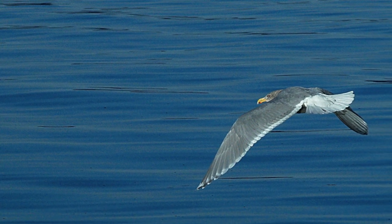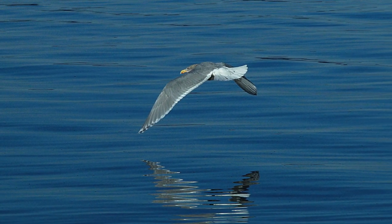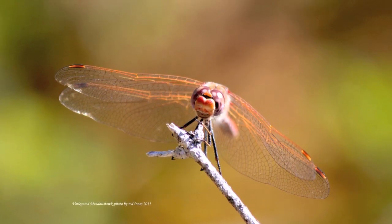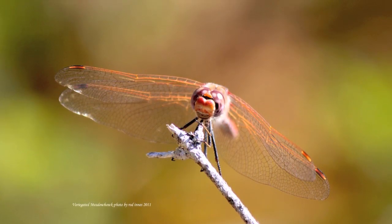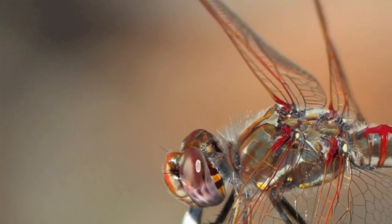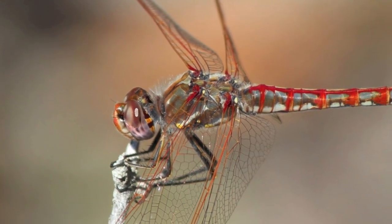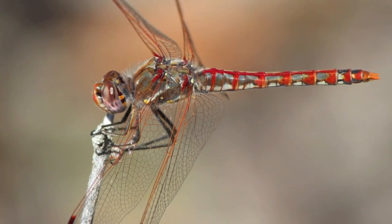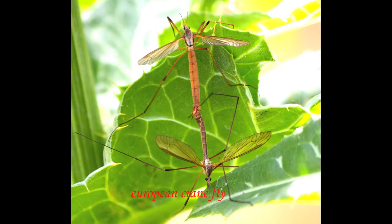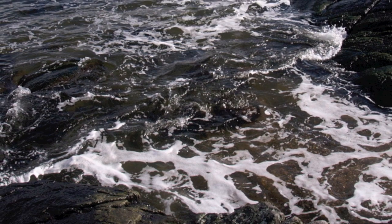This is a glaucous-winged gull skimming along over the water. This is a variegated meadowhawk dragonfly filmed on Scout Mountain — they're extremely beautiful, found around ponds and streams. This is a crane fly, first accidentally introduced into B.C. in 1965 and then they spread down into California.